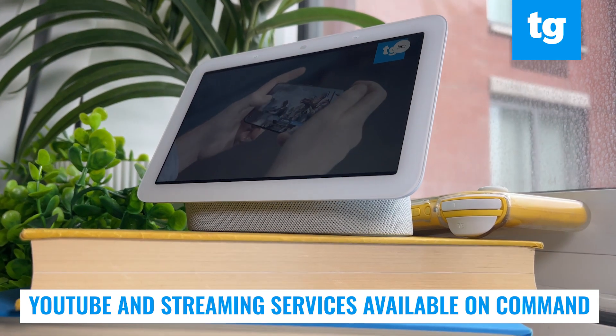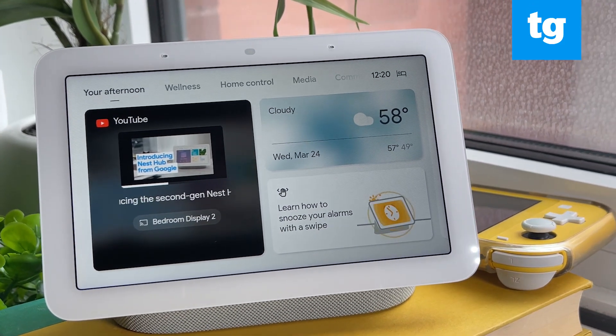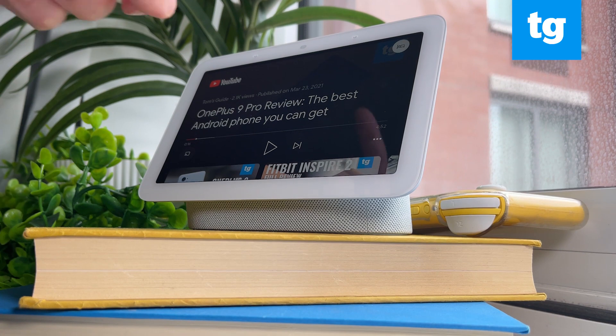I can call up Netflix and Disney Plus shows as well. The Nest Hub Max's larger display makes it a better vessel for watching shows, but it doesn't offer air gestures like the new Nest Hub.